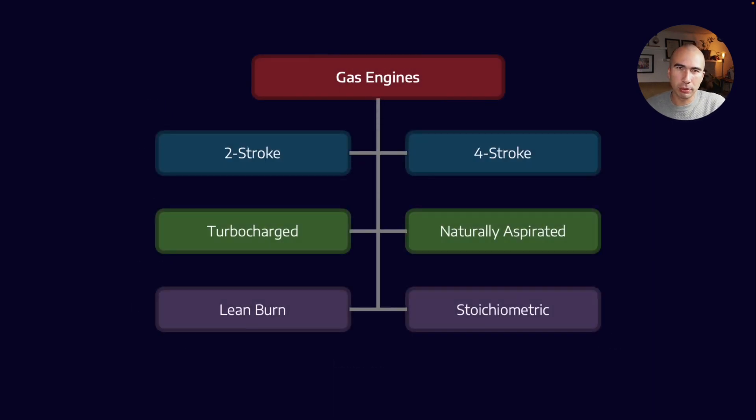Now let's talk a little bit about the technologies that are employed in gas engines. You can split up the technologies into three different groups: you've got two versus four-stroke, turbocharged versus naturally aspirated, and lean burn versus stoichiometric. On that third category, there should technically be three options — lean burn, stoichiometric, and rich burn — but in practice we don't really see that many rich burn engines. So let's talk about the number of strokes.